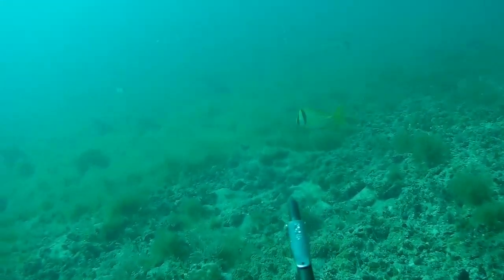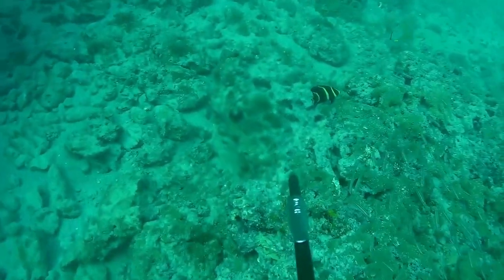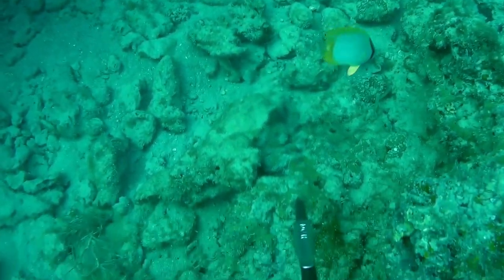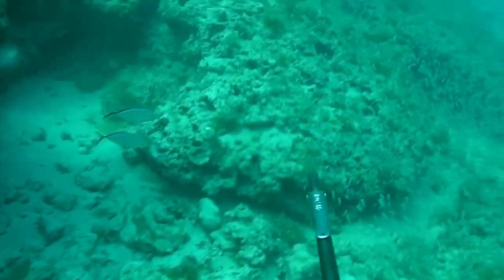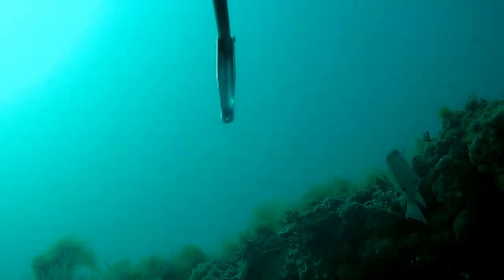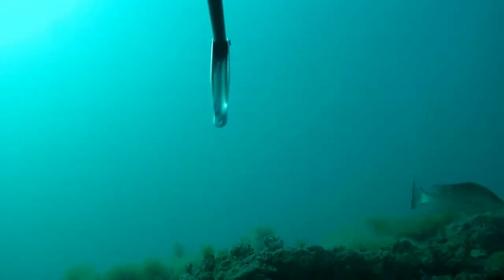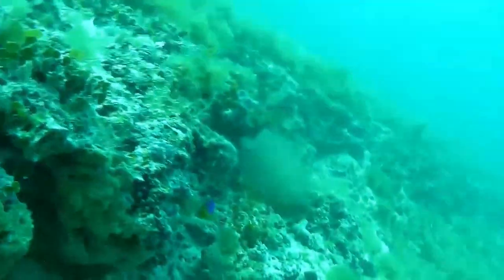There's some small mangrove snapper and pork fish — tons of stuff to see. Right there is actually a juvenile gray angelfish; it's crazy how much they change colors once they get bigger. That black one with yellow stripes turns into the other gray angelfish you were seeing. There's a slightly bigger mangrove snapper — he was probably keeper size. I could have shot him, but still not big enough for me to want to shoot.